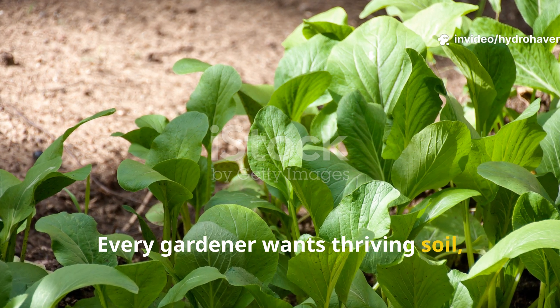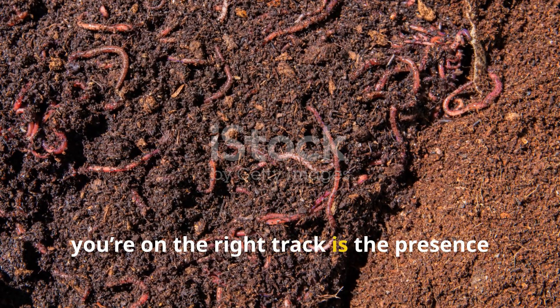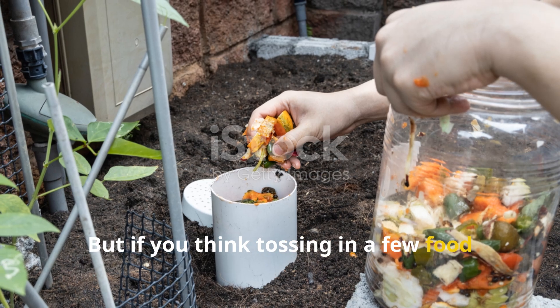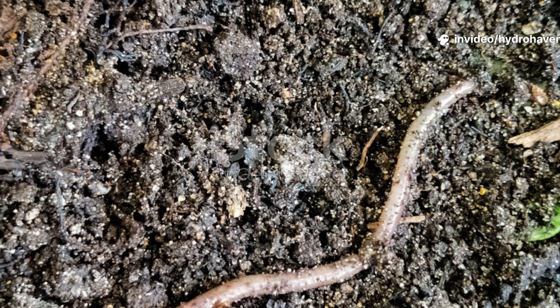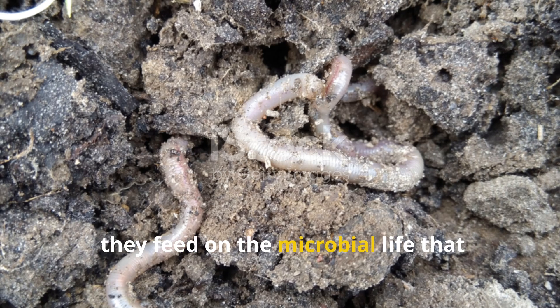Every gardener wants thriving soil, and one of the most visible signs that you're on the right track is the presence of earthworms. But if you think tossing in a few food scraps or adding worms to your raised bed is enough to keep them happy, think again. Worms don't just eat raw leftovers — they feed on the microbial life that breaks those materials down.